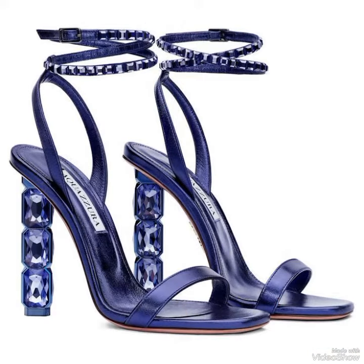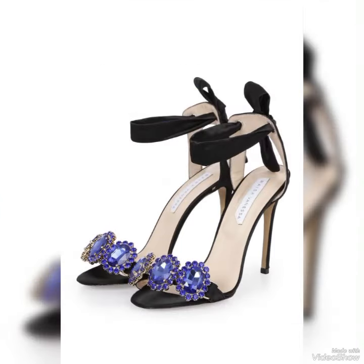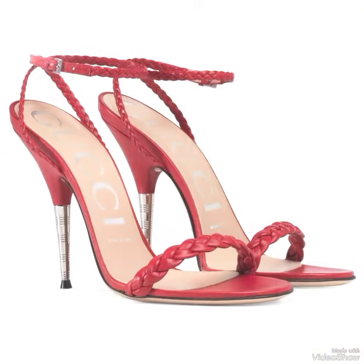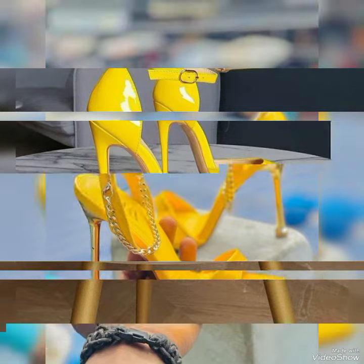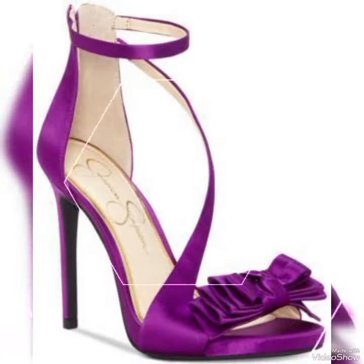Introducing our newest collection of high heel sandals, designed to elevate your look and your confidence. Our sandals feature a sleek and slender high heel, perfect for elongating your legs and creating an illusion of height. The straps wrap delicately around your feet, providing support while showcasing your beautiful pedicure.